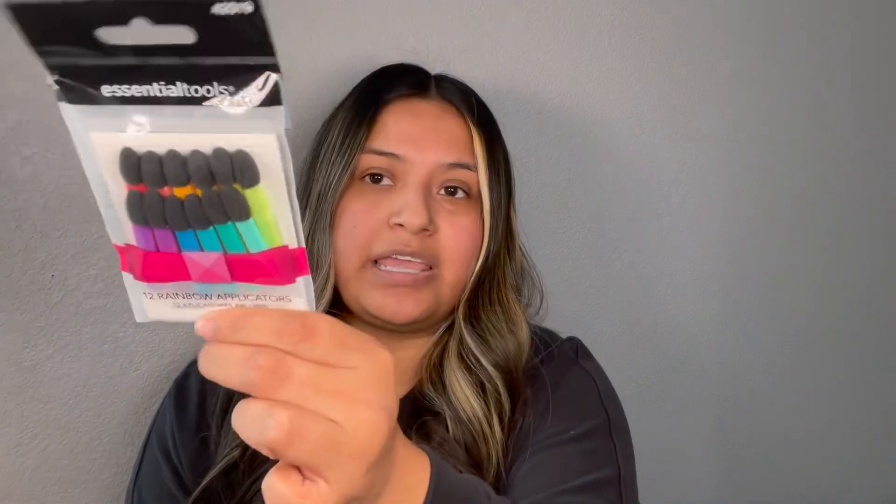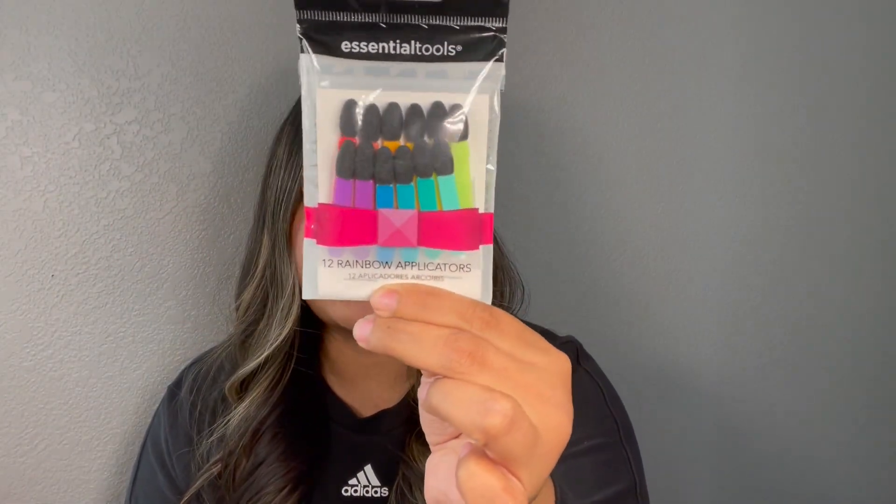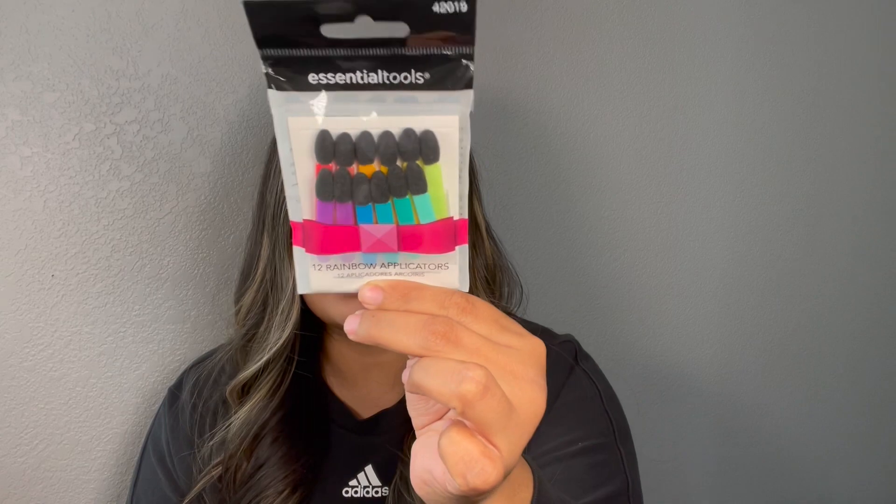And then I found these essential tools 12 rainbow applicators. I just picked these up for my daughter. She has been doing her little makeup, just playing around with makeup, so I thought these would be great for her. For $1 you get 12 — not a bad deal.